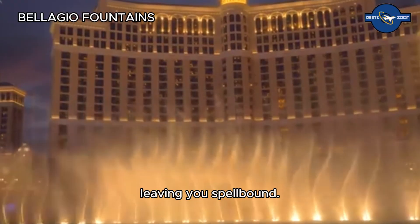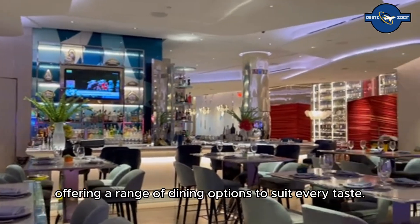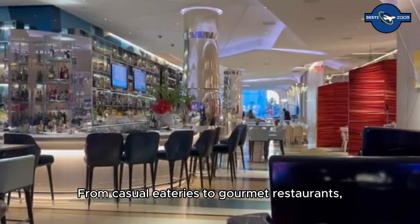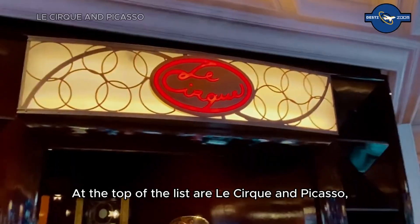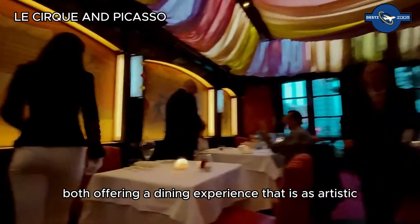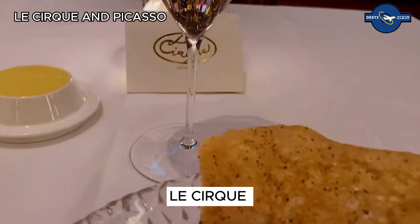The Bellagio is a culinary paradise offering a range of dining options to suit every taste. From casual eateries to gourmet restaurants, there's something to satisfy every palate. At the top of the list are Le Cirque and Picasso, both offering a dining experience that is as artistic as it is delicious. With its circus-themed decor, Le Cirque serves up French cuisine with a whimsical twist.